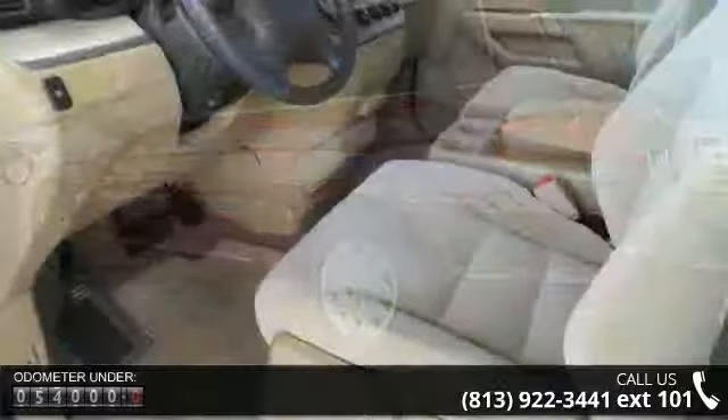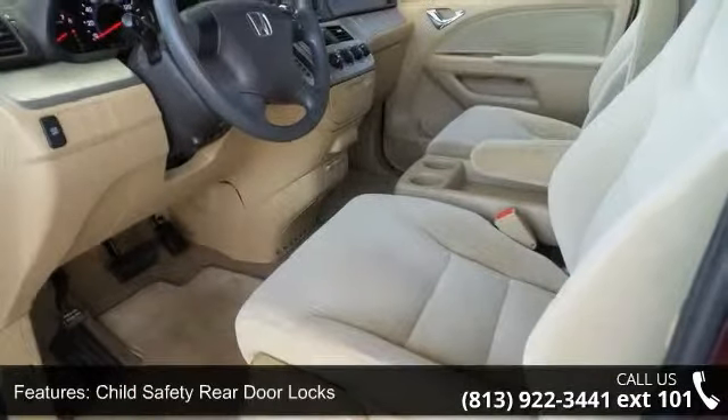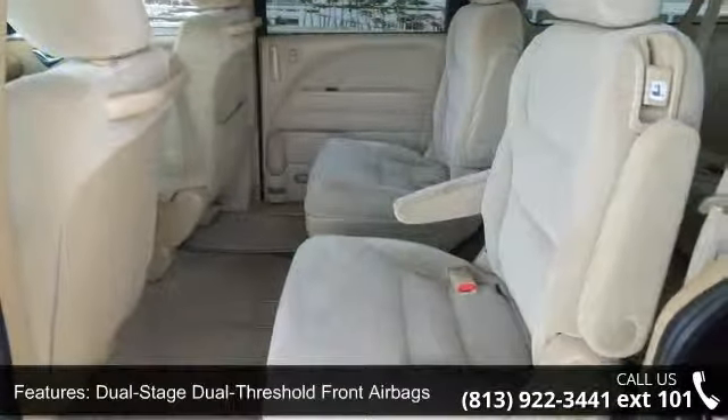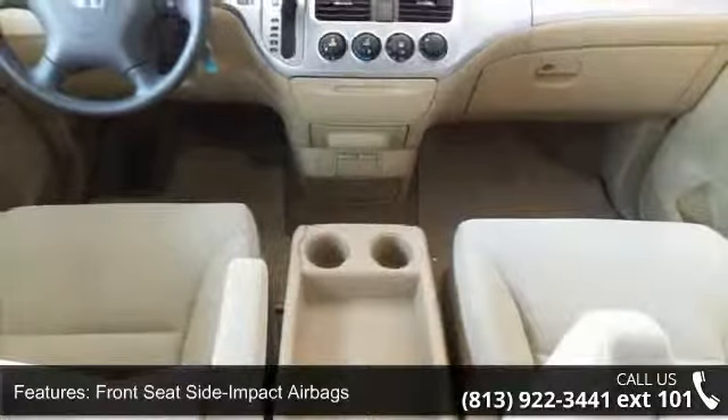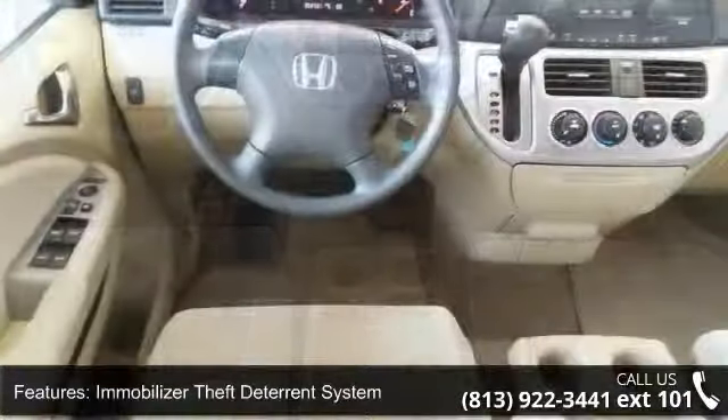Some of the top features included with this vehicle are child safety rear door locks, dual stage dual threshold front airbags, front seat side impact airbags, immobilizer theft deterrent system, latch child seat anchor system, and occupant position detection system.